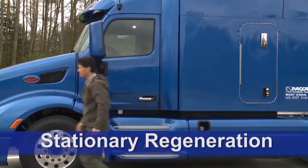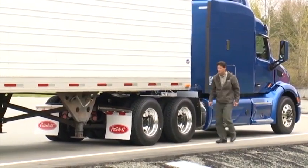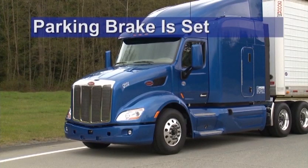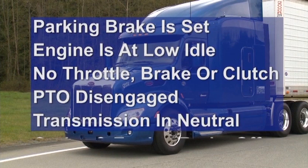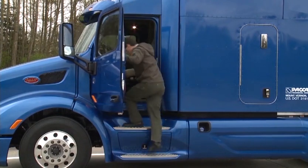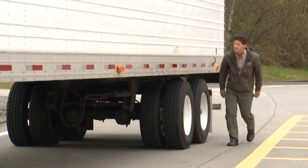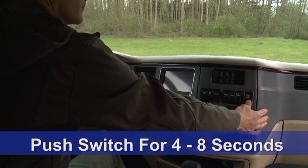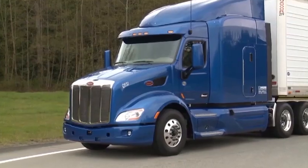The vehicle should always be parked outside in a safe location where there are no combustible vapors, and at least five feet between the vehicle and any combustible materials. Next, verify that the following conditions are met: the parking brake is set, the engine is at low idle, neither the throttle brake nor clutch is applied, the PTO is disengaged and the transmission is in neutral, and the cruise control and engine brake are both off. Then get out and check once again to make sure no people are near the vehicle and that combustible materials are at least five feet away. Return to the cab and push the regeneration switch for at least four to eight seconds to initiate action. It may take 30 seconds or more to start as the system conducts various self-checks. You'll hear the engine revs increase when the regeneration starts.